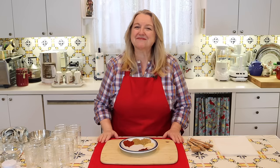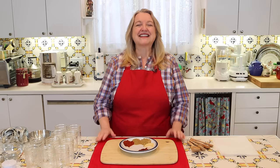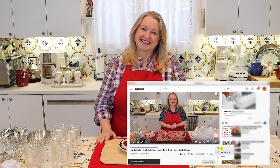Hi sweet friends, I'm Mary, and welcome to Mary's Nest, where I teach traditional cooking skills for making nutrient-dense foods like bone broth, ferments, sourdough, and more. If you enjoy learning about those things, consider subscribing to my channel and don't forget to click the little notification bell below — that'll let you know every time I upload a new video.